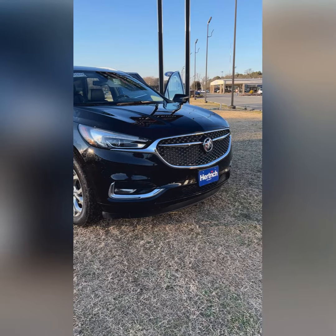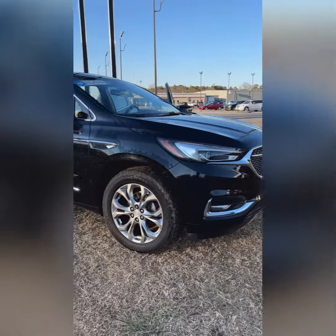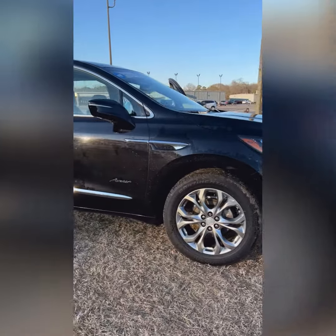Mr. Clark, Jack Hudson from Hertrick Buick GMC in Seaford. I'm standing right next to the Buick Enclave. I want to do a walk-around video for you. Alrighty sir, this one is the 2020 Buick Enclave Avenir trim that you found online.